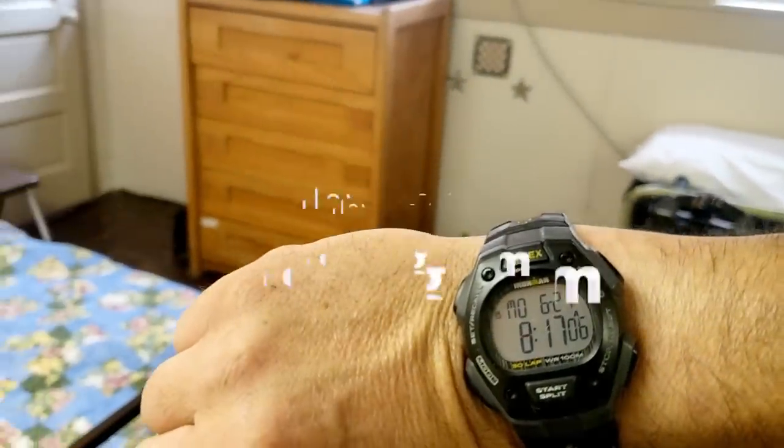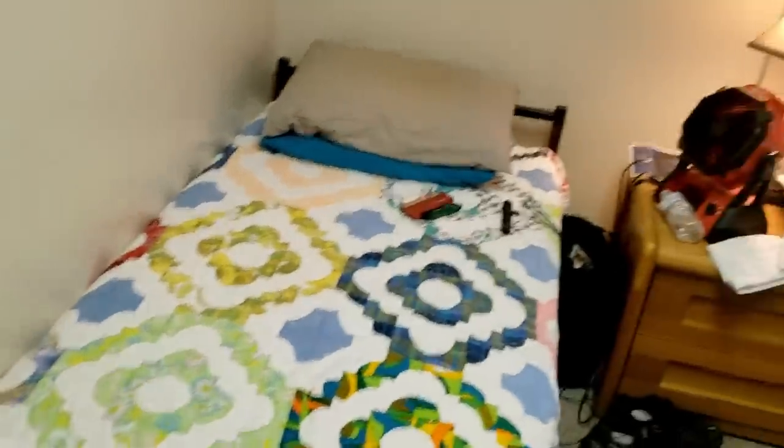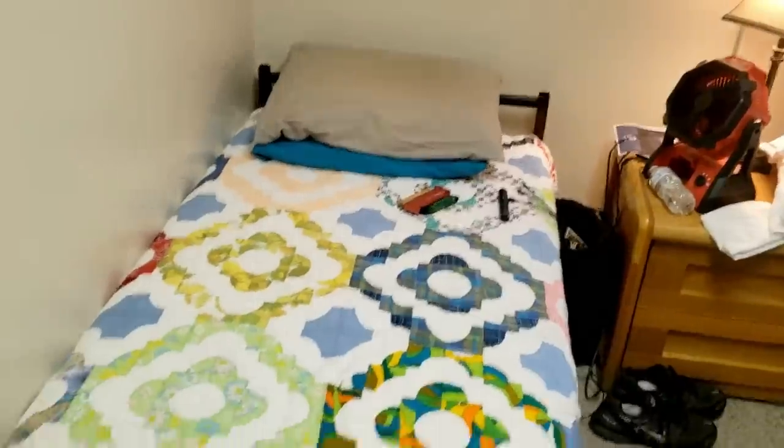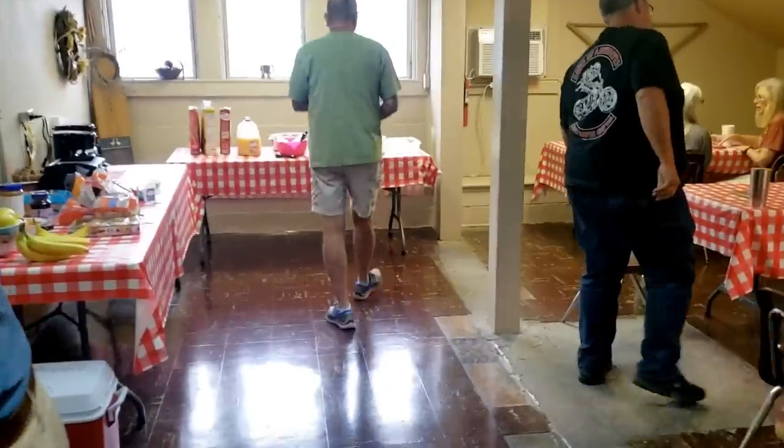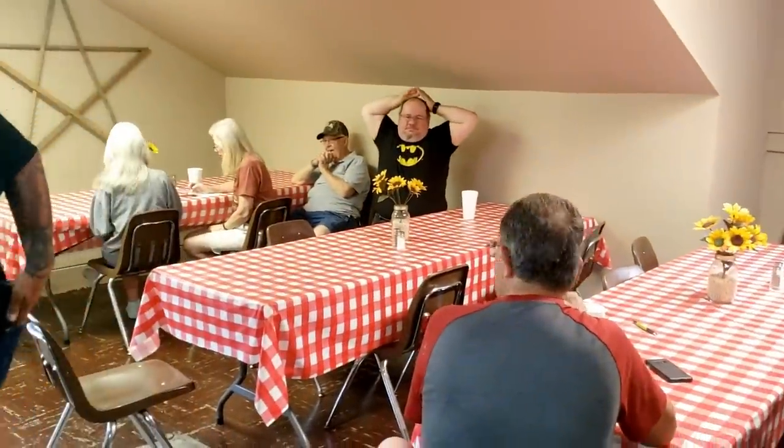Unfortunately it's 8:17 and we still haven't gotten started yet, but we've had breakfast. I got my bed made. There's what I usually eat, but we've got a little bit of eggs and sausage and stuff. I'm ready to bounce out of here as soon as we get our orders of where we're going.